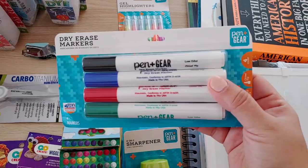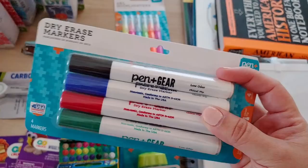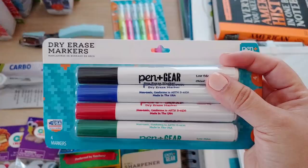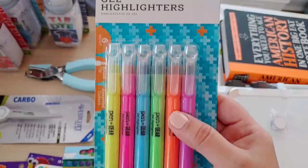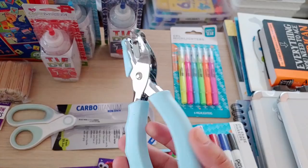These dry erase markers are some of the best I have ever used. A lot of dry erase markers are hard to erase, but these erase really well and they lasted us all year long. Toward the very end — the last month or so — the ink started to die down, but they lasted all year. I highly recommend them, and they're not expensive. That Pen+Gear brand from Walmart is really good. I also got gel highlighters — mostly for me, I like to highlight things.